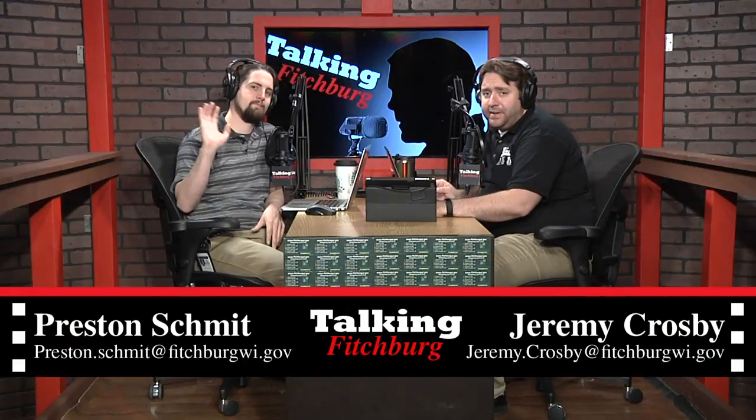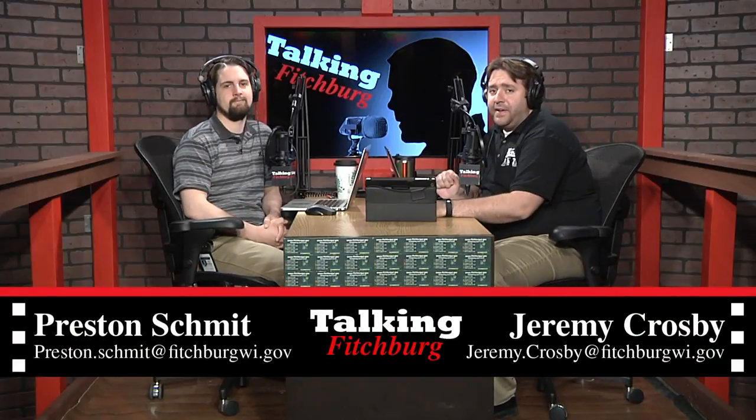Welcome back into Talking Fitchburg. We are now going to take you out on a fire station tour. So when tour groups ask to take a tour at the fire station, this is kind of what they find out there.